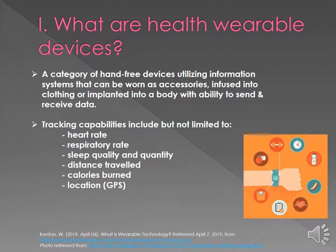What are health wearable devices? They are a category of hands-free devices that utilize information systems. They can be worn as accessories, infused into our clothing, or even implanted into a body, with the ability to send and receive data via the internet or Bluetooth.